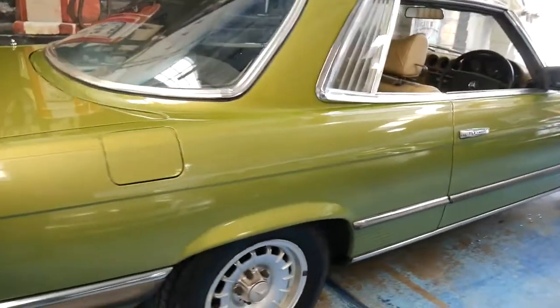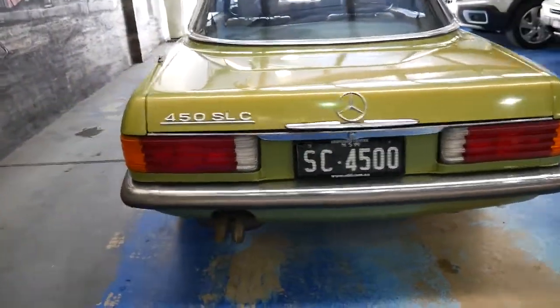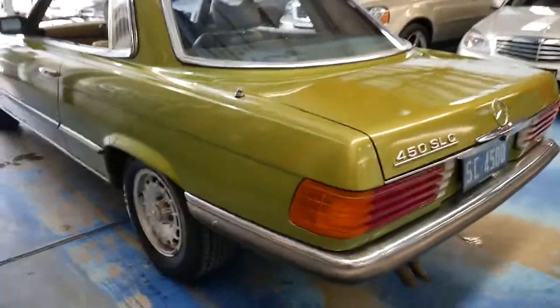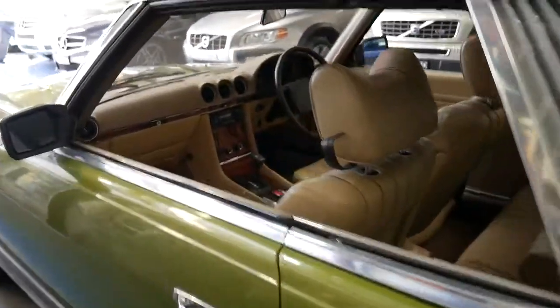The originality, as I said — the fact that it was Australian delivered since new and it's been looked after by the same technician for so long — means there shouldn't be anything at all mechanically which needs to be spent on this car. We can certainly look at doing just a little bit with the paint and we'll go from there.